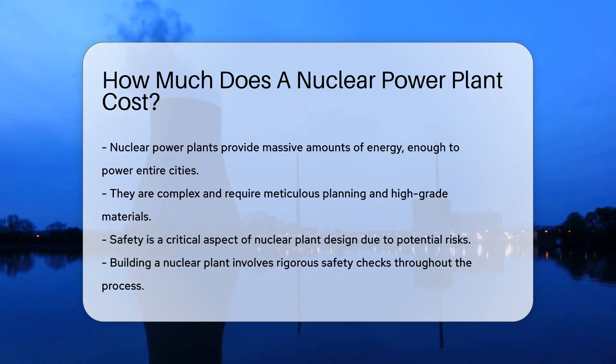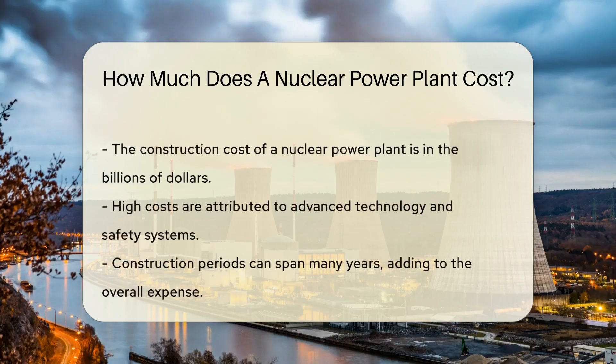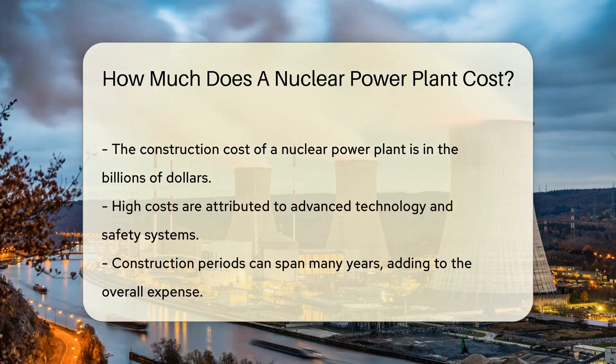Nuclear plants are complex. They require meticulous planning and high-grade materials. Safety is key in their design, given the potential risks involved. That's why building a nuclear plant involves rigorous safety checks.